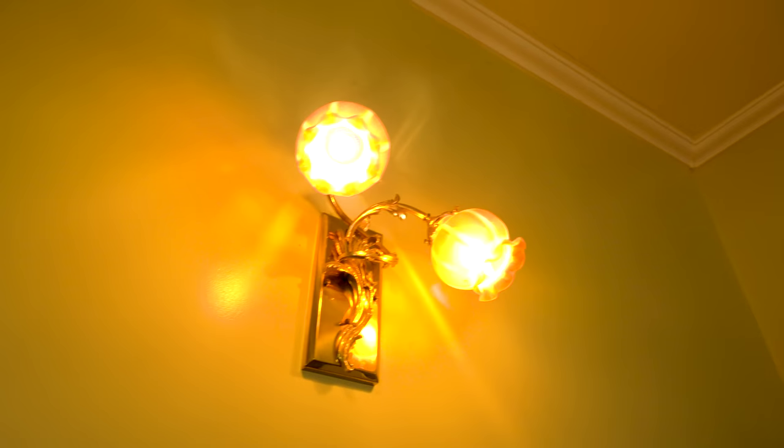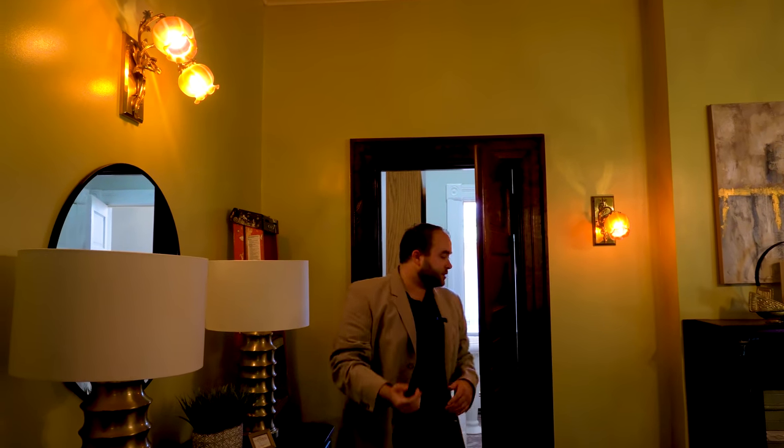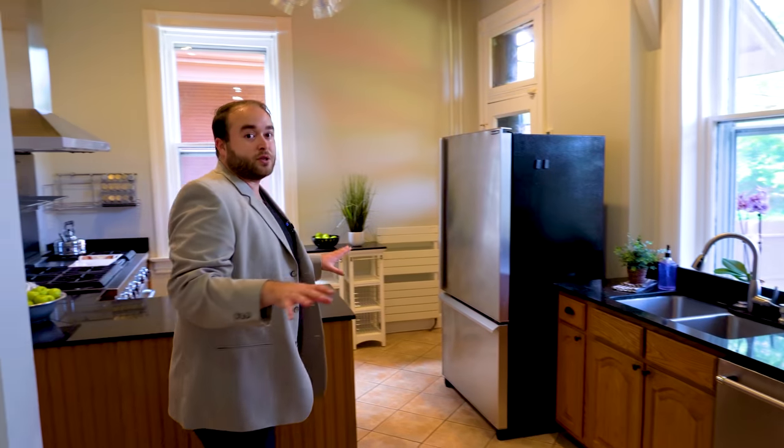The sconces are leaded glass and they really let off an opalescent flare — we can see purples, teals, and greens popping through the orange colored glass. Let's move on through here and this is going to take us into the kitchen. The kitchen has been recently remodeled, so let's just take a moment to look around the space.